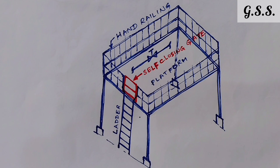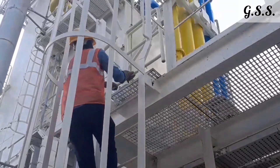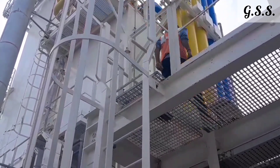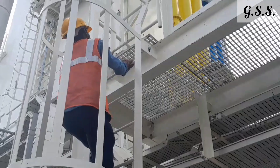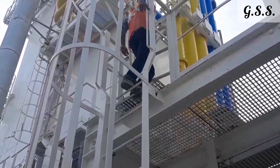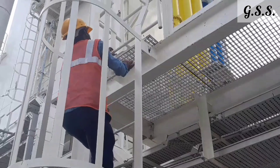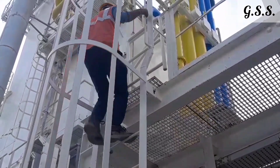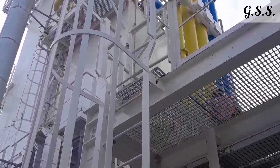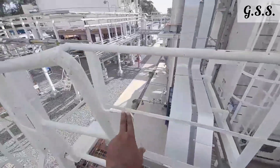Now you can see how one person is climbing through a ladder to a platform and pushing the self-closing gate. Now you can see the self-closing gate from the platform top.